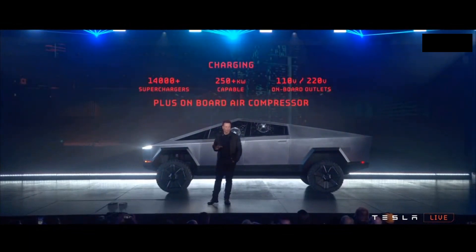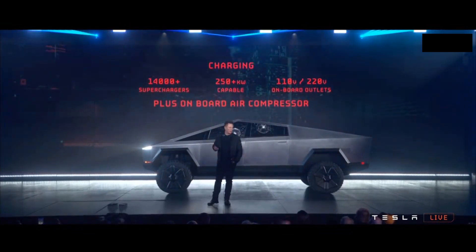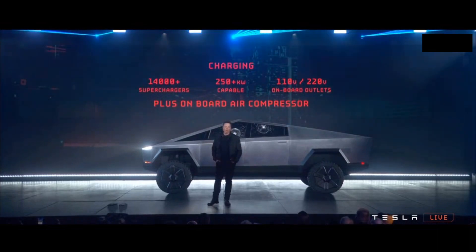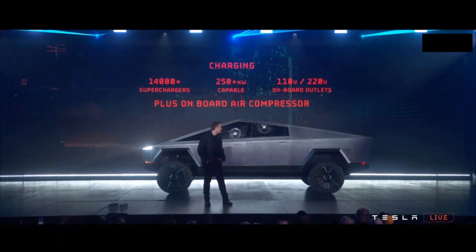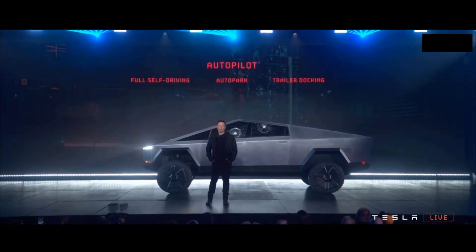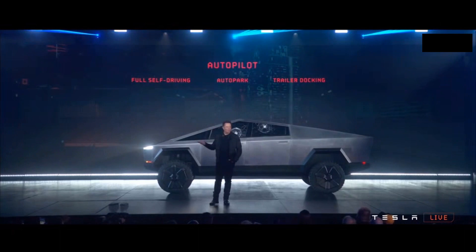And as a little plus, because it's got an air suspension, we can tap off the air suspension so you have a pneumatic source — an onboard air compressor. Of course, it will come with autopilot standard.